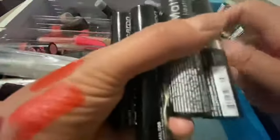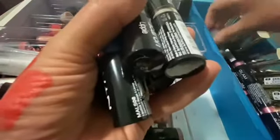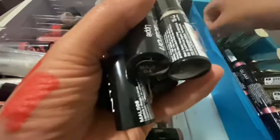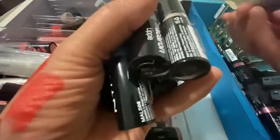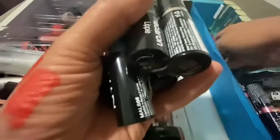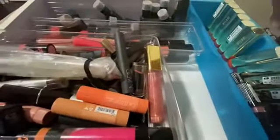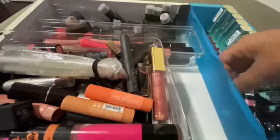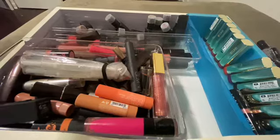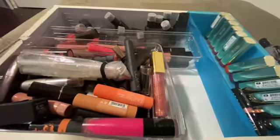I'm definitely not gonna get rid of these. This one is yellow — it is yellow, that's pretty badass. I like that one. You know what, these are all keepers. I like anything that has color. I'm keeping them. I can probably do like two months worth of Halloween looks — I got a lot of cool ideas.